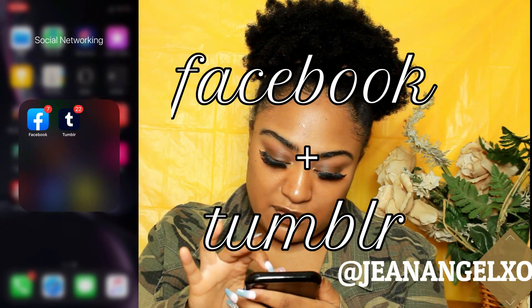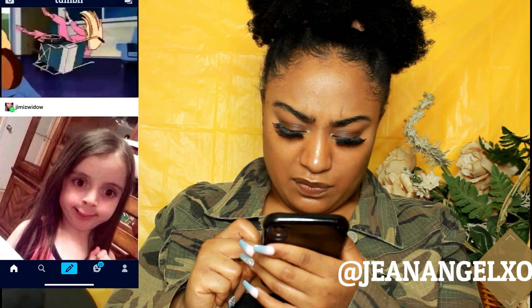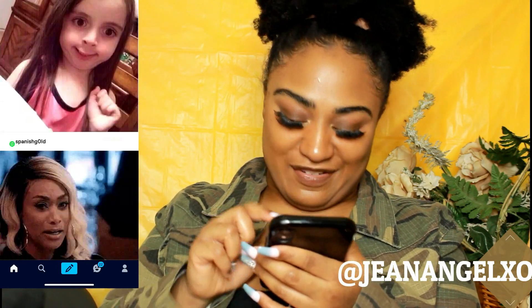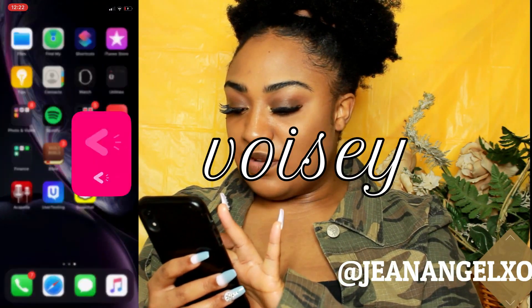Social networking — Facebook, and Tumblr. I used to be such a Tumblr addict. I haven't been on it in a minute, but I still love it. Back in high school especially, when Tumblr was super popping, I was always on it — I could have made better grades! I don't use it as much anymore because I'm so focused on my YouTube thing. I also just downloaded the Voicey app to play around with my songwriting skills.